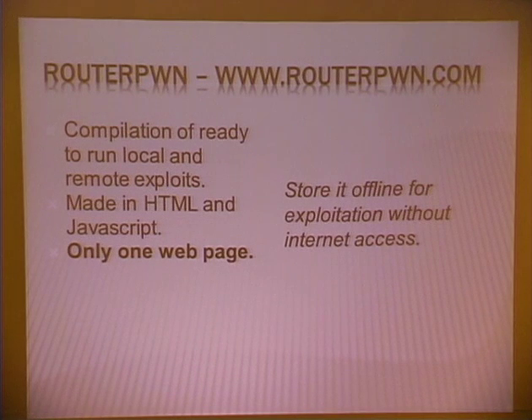On the Wii it's very fun. And it's only one web page, one simple web page, so you can store it offline for offline exploitation, local exploitation. Let me show you.